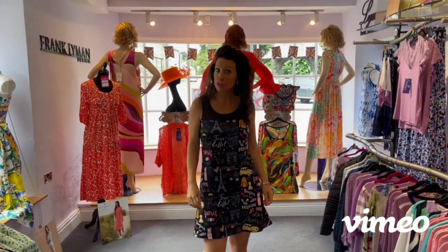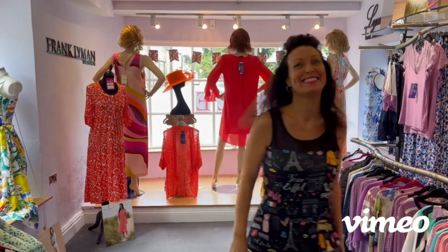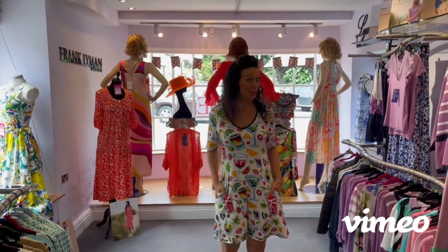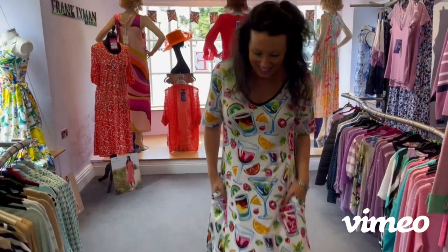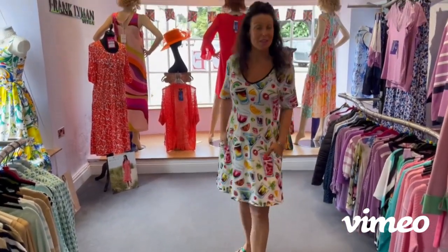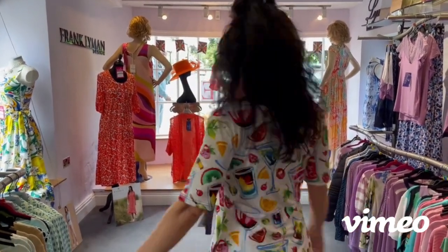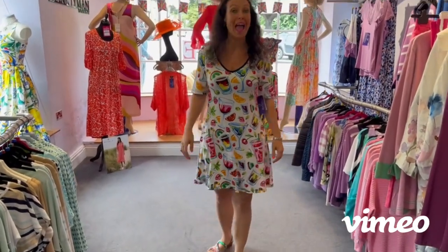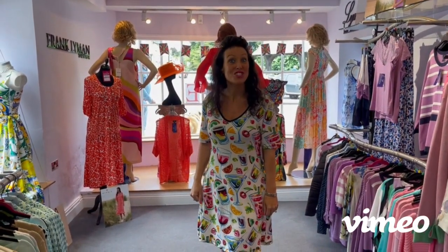Do look online at PanitaOnline.com or pop in and have a try. Is it cocktail o'clock in your household? Any excuse! This is super fun and it's only £59.99. It's got pockets. It's lovely — it's a size small, a little bit big for me, but it depends how you want to wear it. Really, really nice. Have a look — it's the Jeetan.